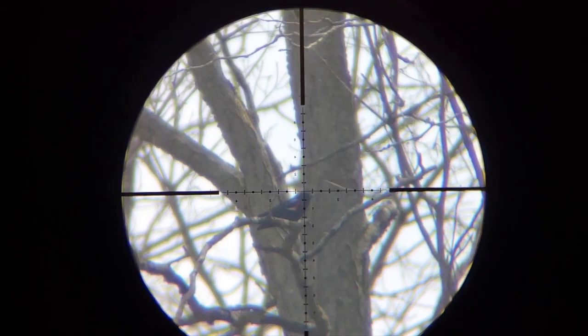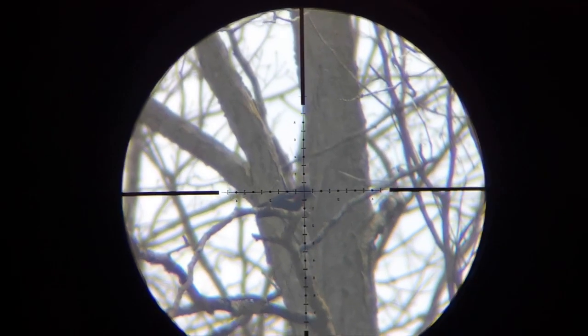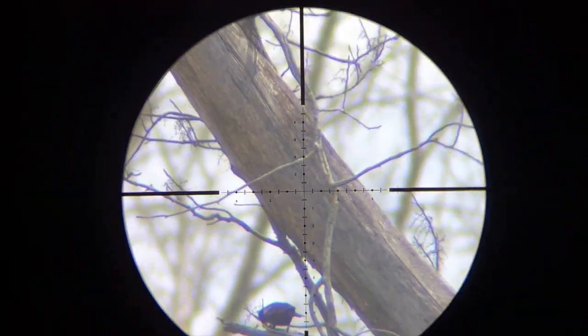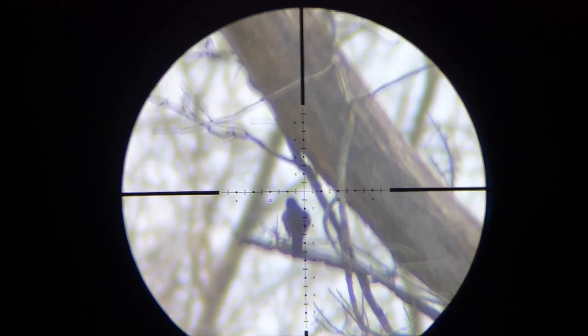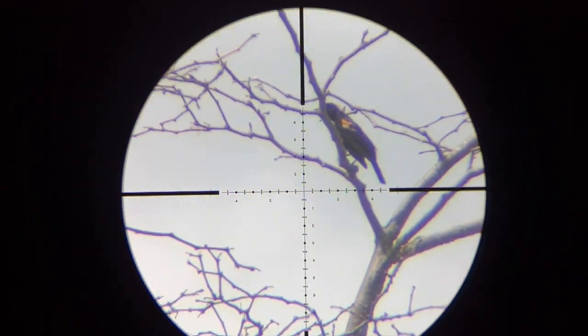Got him. Got him — it's like 40 yards. 45 yards. Dead. 40 yards.